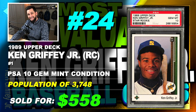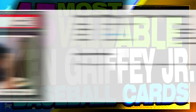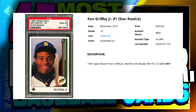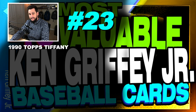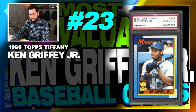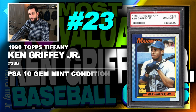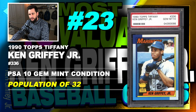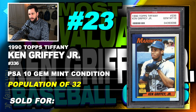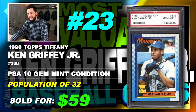There have been over 70,000 of these cards submitted to PSA. Number 23 is a 1990 Topps Tiffany Ken Griffey Jr., number 336, graded PSA 10, gem mint condition, population of just 32, sold at auction in June of 2019 for $598.